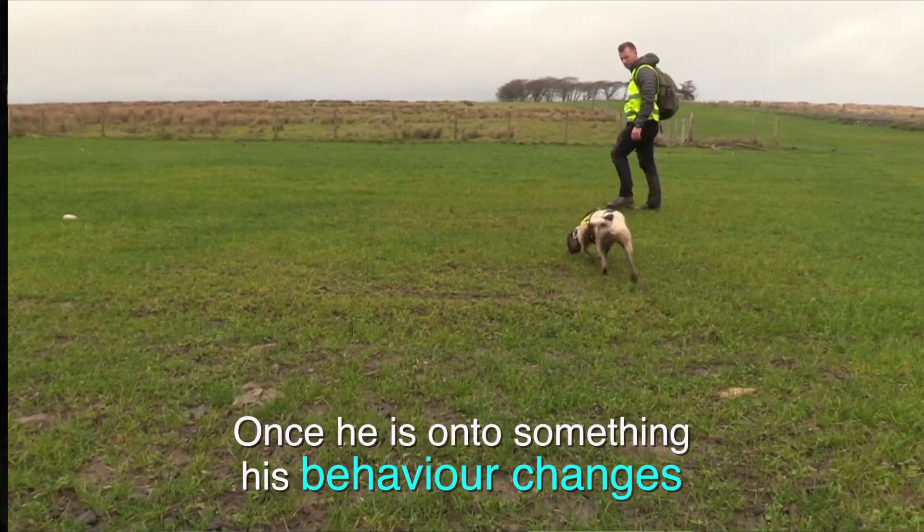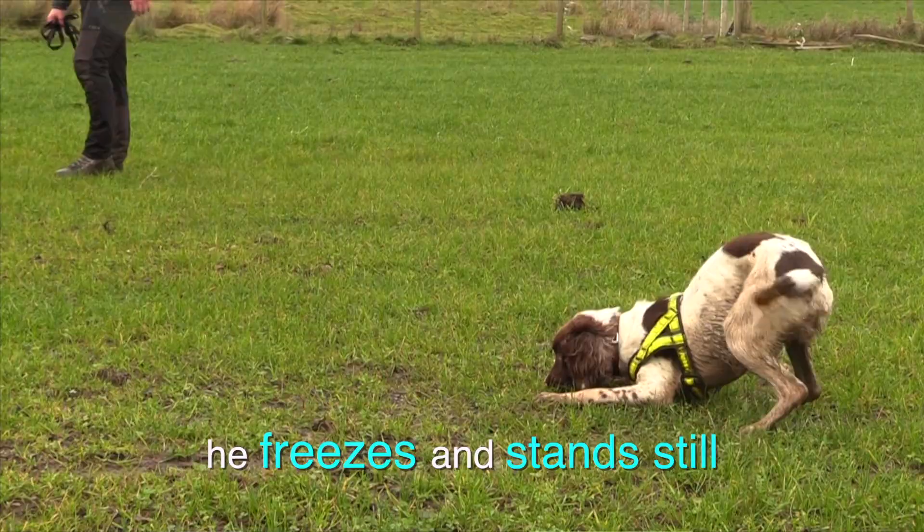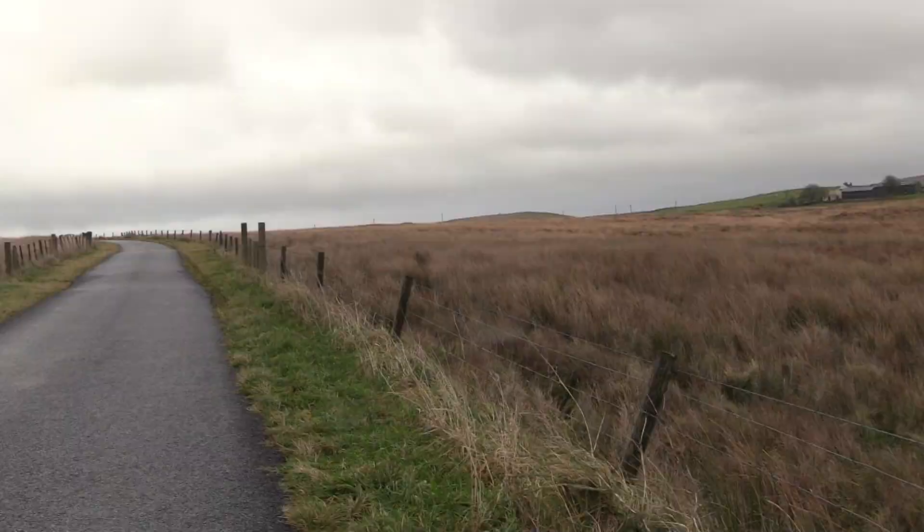Once I know he's on something, you just see a change of behavior — he gets a little bit more intense, he gets lower to the ground, his tail starts to wag a little bit more, and then what I'll be looking for is a passive indication, which is just a freeze. So a stand-and-stay or down-and-stay, as long as I can see it clearly and where he is.